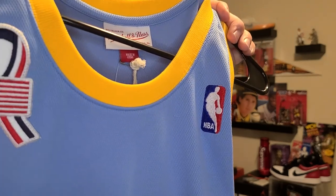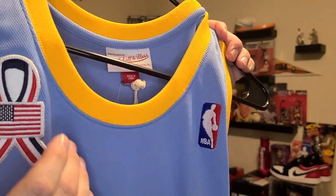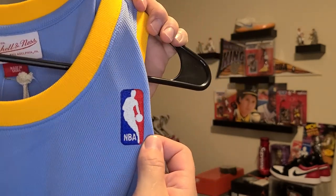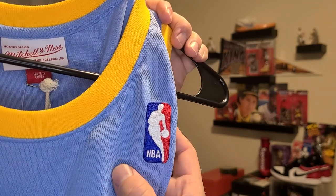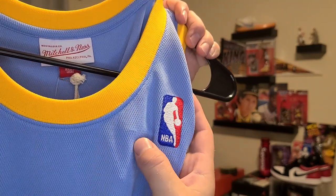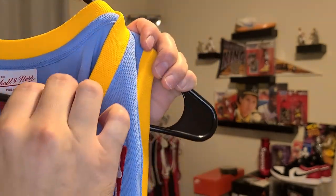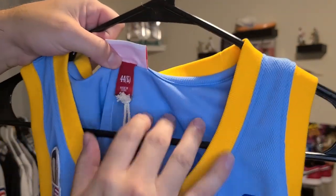Here you have the 2001 9/11 commemorative patch. Beautiful patch — it's huge, you guys. Your embroidered NBA. Now the only downside on this is there's a little pimple there. The only person who's going to notice that is myself, but that is a Mitchell and Ness production flaw. Either way, I ain't tripping, man. But that's the stuff that y'all need to be looking out for. This is made in China.